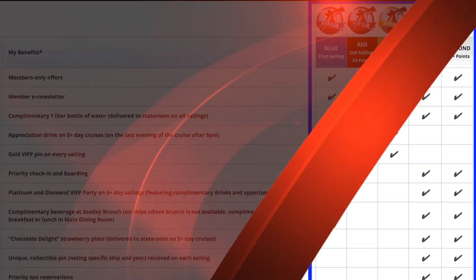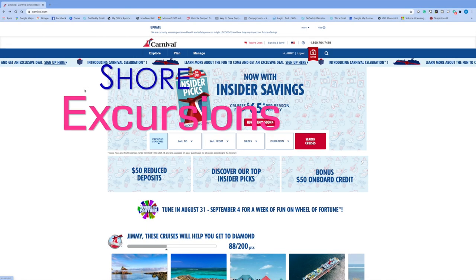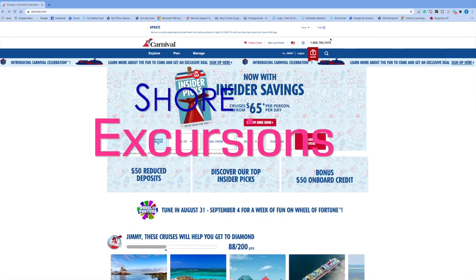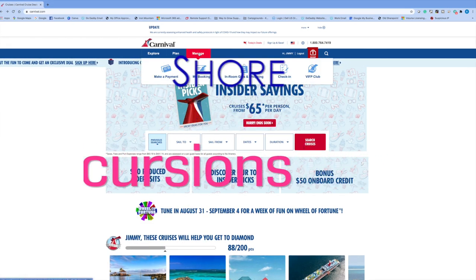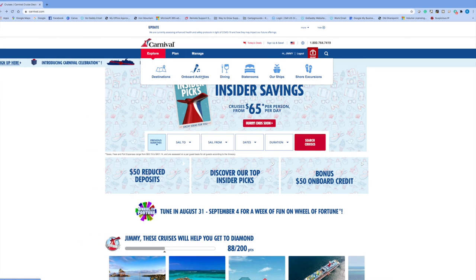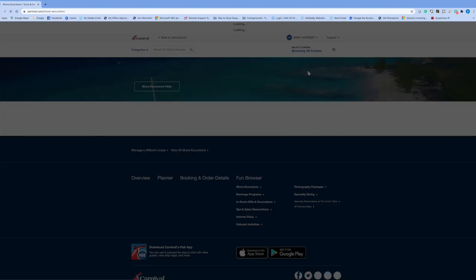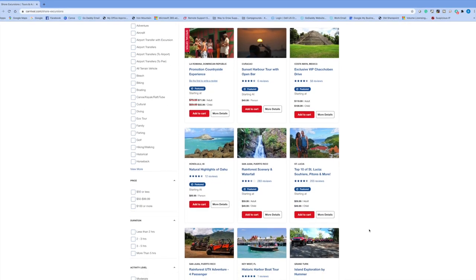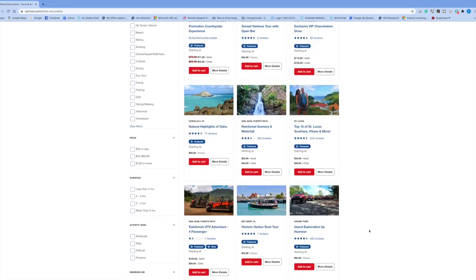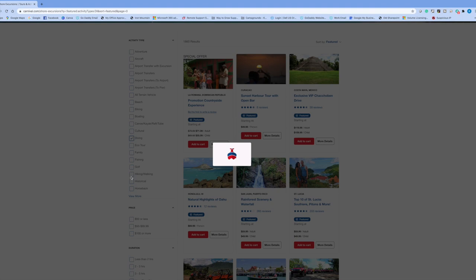The next tip is shore excursions. Make sure you reserve prior to getting on the ship, because a lot of the really good ones — like Stingray City and various others — get taken when you board. Reserving ahead ensures you have a spot, since they sell out quickly. There's also the behind-the-scenes excursion that not a lot of people know about — you can only purchase it when you get on the ship, so go directly to the excursion desk as soon as you board and say you want to purchase the behind-the-scenes tour. They take you through the galley and kitchen and show you things you normally don't get to see.